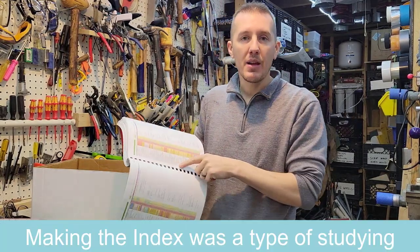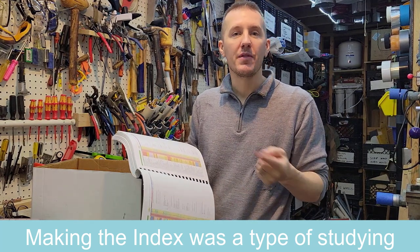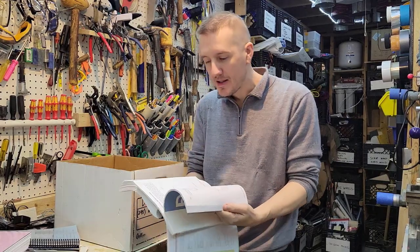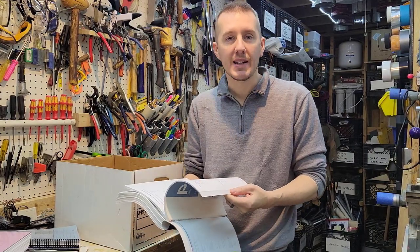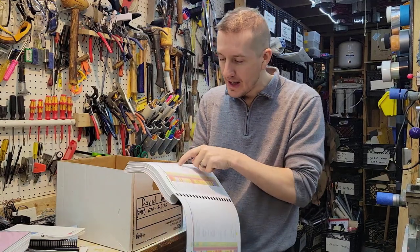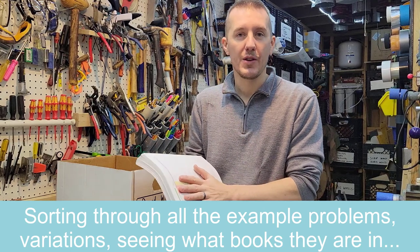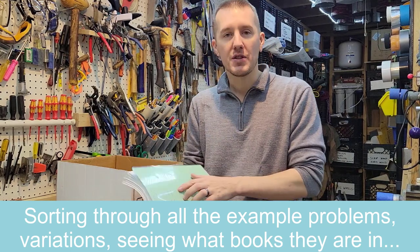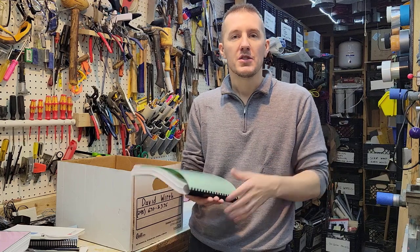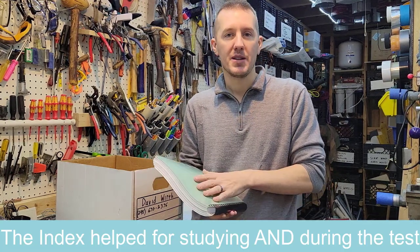Making that index helped a ton because while I was sitting down creating it, I was reviewing the problems. I was going through the books saying, okay, this is a morning geotechnical question — I'd put it in the index and note what it was about and what it was solving for. So creating the index was itself a review. And then when I studied with School of PE material, that was another review. Making the index helped both the day of the test and during studying.